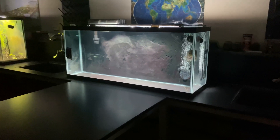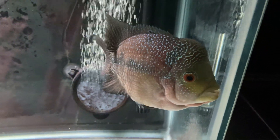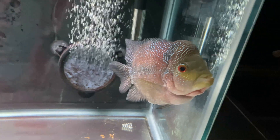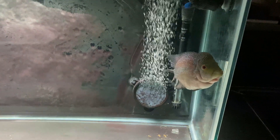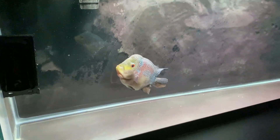Moving on now to the 55-gallon — a bare bottom tank with just one inhabitant, which is Felix the Flowerhorn. I think she's pretty upset with me right now because I haven't fed her in a day and a half, but she'll be getting food soon. She doesn't look exactly like many other Flowerhorns — I believe she's a short-bodied Flowerhorn and she is female, so the nuchal hump is not going to get as big as others. She probably has the biggest personality of any fish I have, so she is a crowd favorite with my students, especially those who sit at the lab table every day.